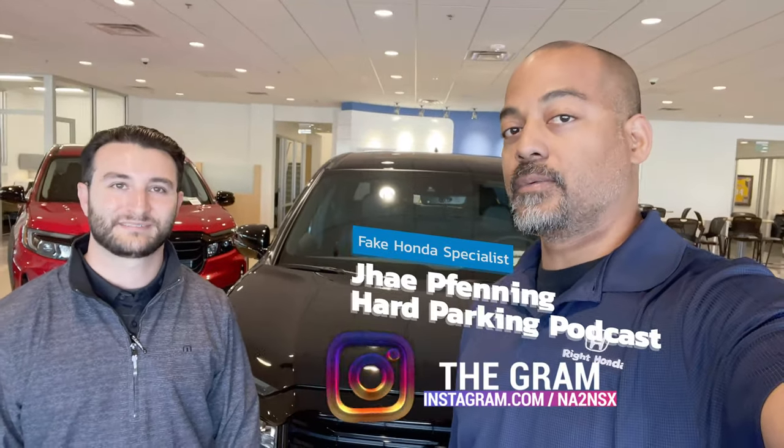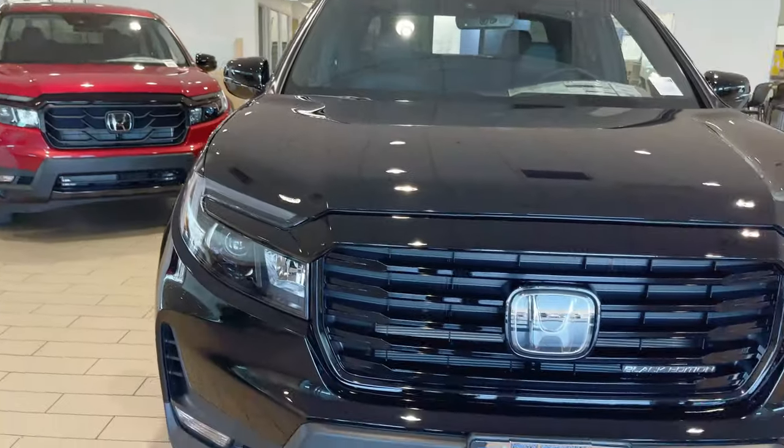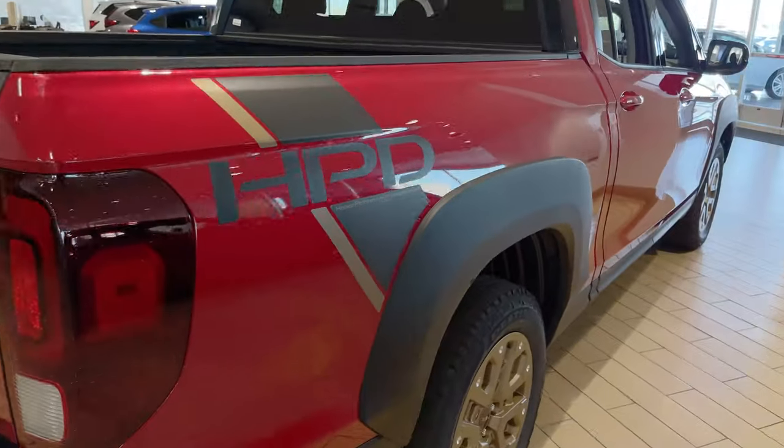We're at Wright Honda in Scottsdale, Arizona, and we're going to check out the Ridgeline. Right here behind us, we have the Black Edition and an HPD package, and this is Joe Toneglia.